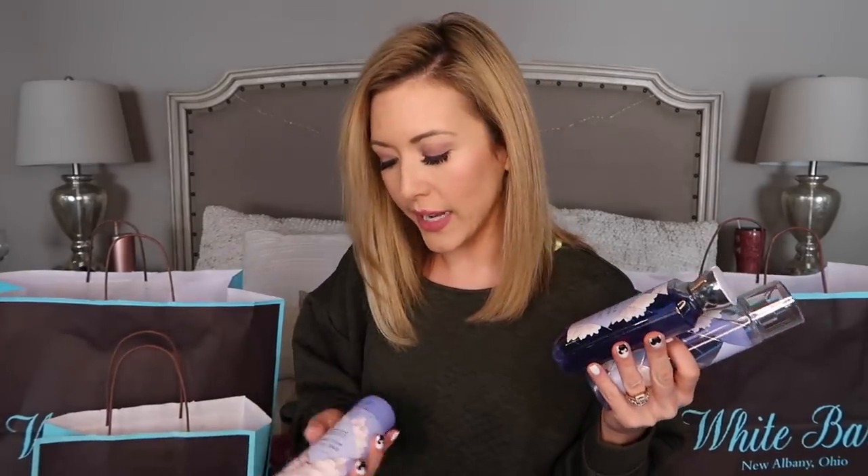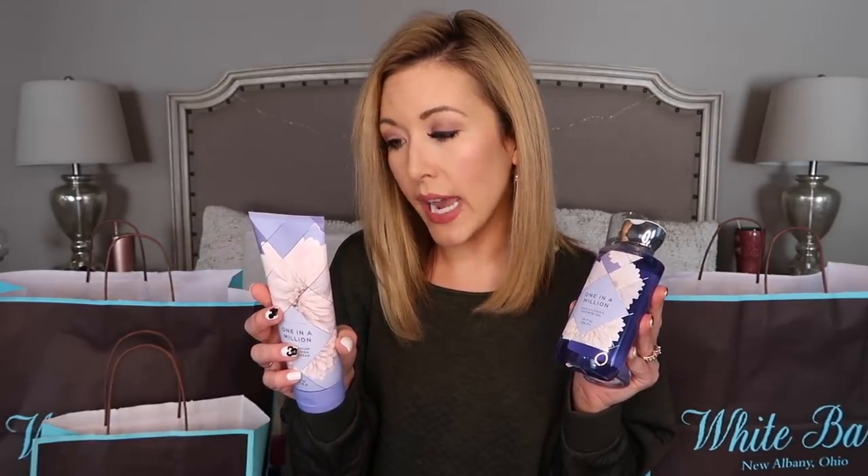I'm going to move on to the body products and then I will do the wallflower plugins last. There are some really cute plugins. This is a new scent — I believe I've never seen this before. It is called One in a Million. It smells so good. It is jasmine extract, tuberose oil, white gardenia, pink pepper, and cashmere musk.